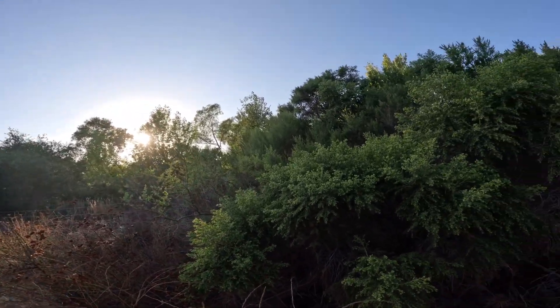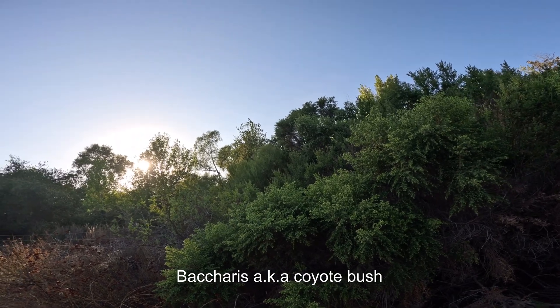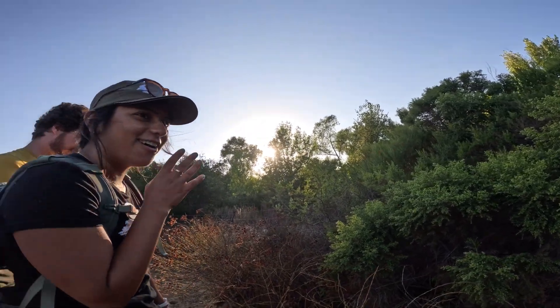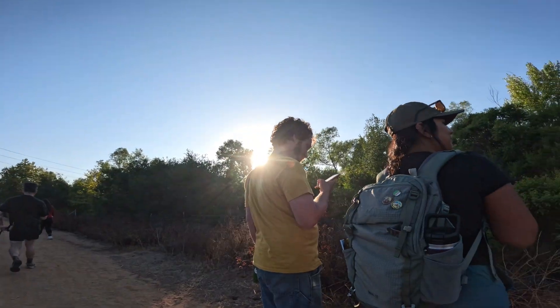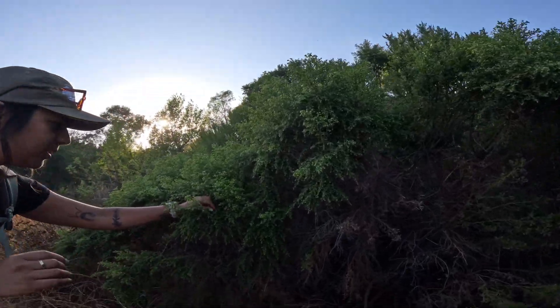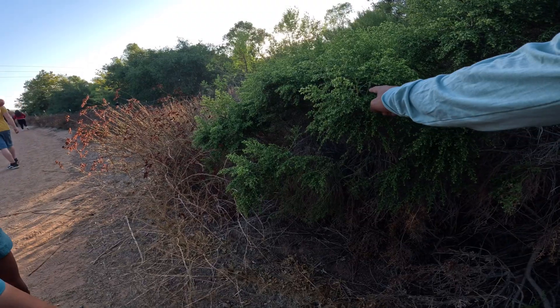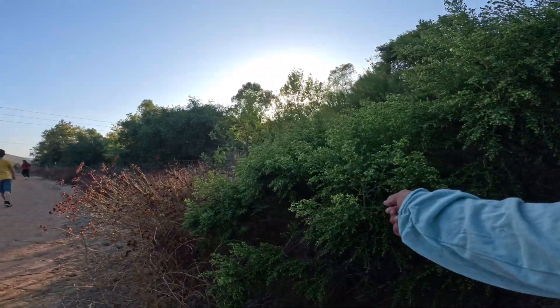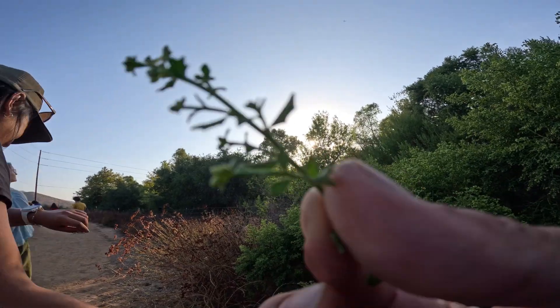Baccharis — am I saying it right? Baccharis, yeah. B-A-C-C-H-A-R-I-S. Oh cool, I'm getting a spelling lesson as well. This is coyote bush because it has the pointy leaves, whereas the desert variety has lobed leaves. Let me get my own sample.